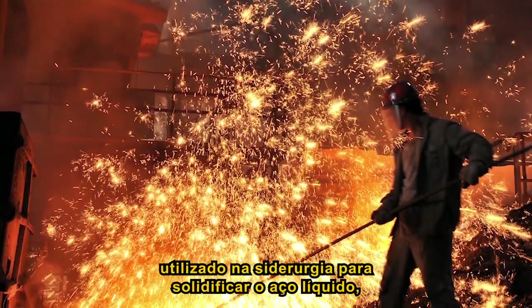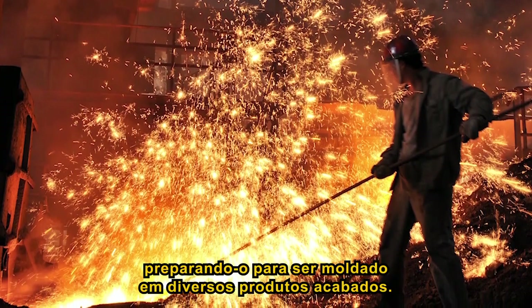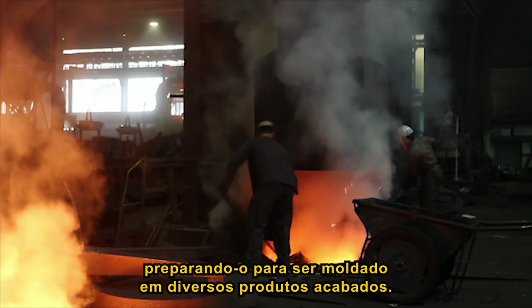Continuous casting is a core process used in steelmaking to solidify molten steel, preparing it to be shaped into a wide range of finished products.